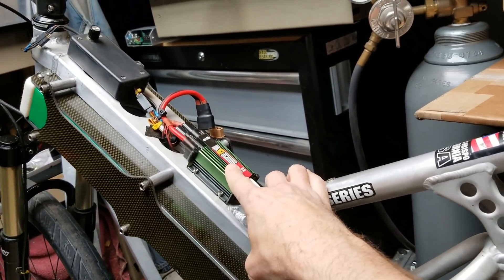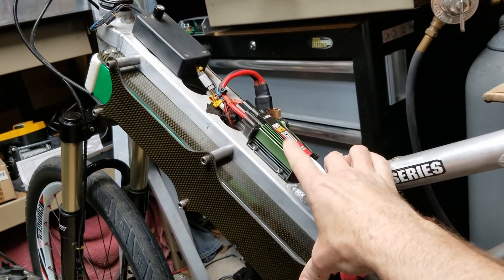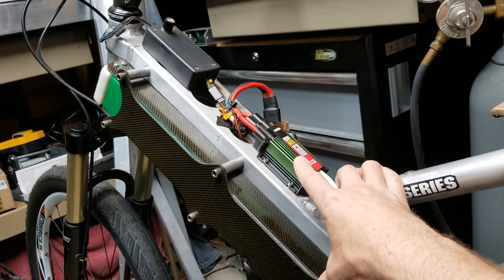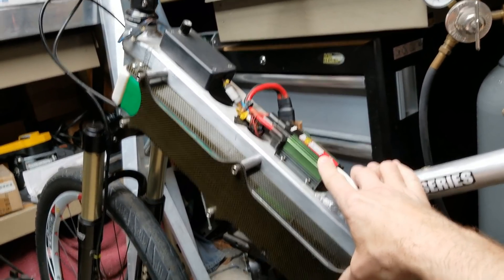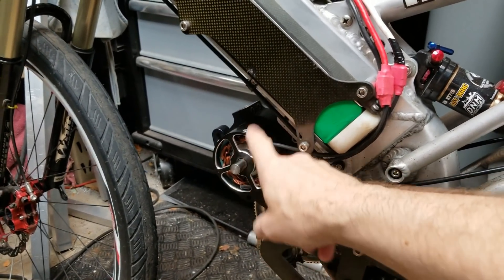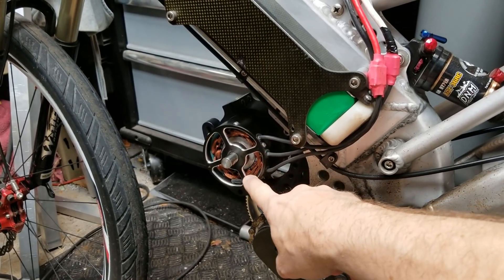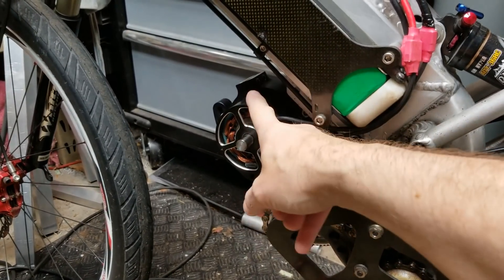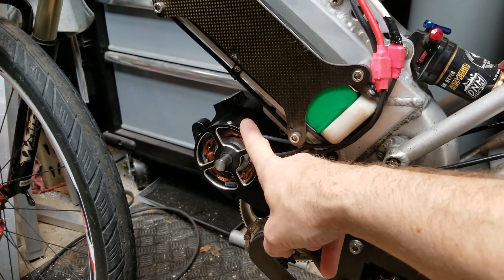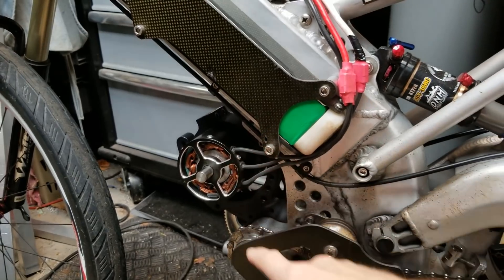The motor controller is designed for radio control airplanes - it's the smallest, lightest controller I could get for the intended purpose. It has about twice the output potential I ever use, but it's small, light, and reasonably priced. The motor is powerful enough that I typically see peaks of 8 or 9 horsepower - it has potential for 14 - but it gives me all the kick I need without being too heavy or too expensive for the application.